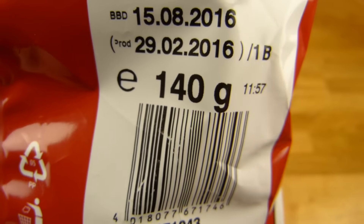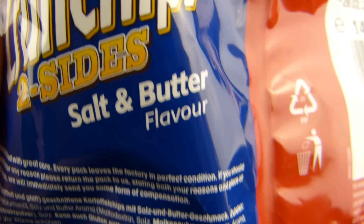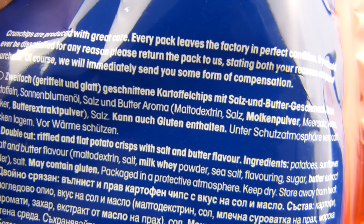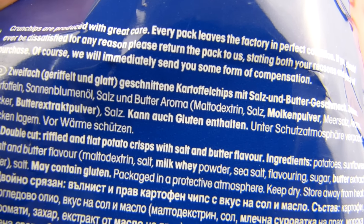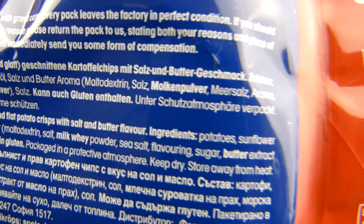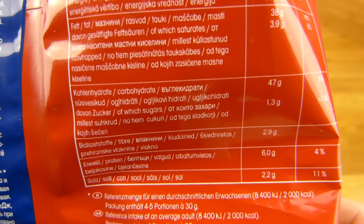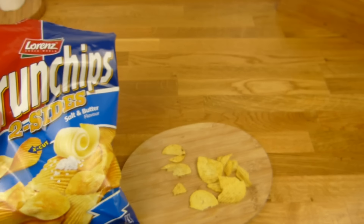1,79 Euro im Edeka, 140 Gramm — das ist nicht so günstig. Geschmack ist Salz und Butter, ich habe noch nie Butter als Geschmack für Chips gesehen. Drin ist zweifach geriffelt und glatt geschnittene Butter-Chips mit Salz-und-Butter-Geschmack. Da ist Butterextrakt-Pulver drin — davon bitte etwas mehr. Kann auch Gluten enthalten. Sehr hoch in den Kalorien: 560, fast 40 Gramm Fett. 2,2 Gramm Salz — ich weiß nicht, das könnte ein bisschen höher sein, denn da steht Salz drauf, also sollte es schon salzig sein.